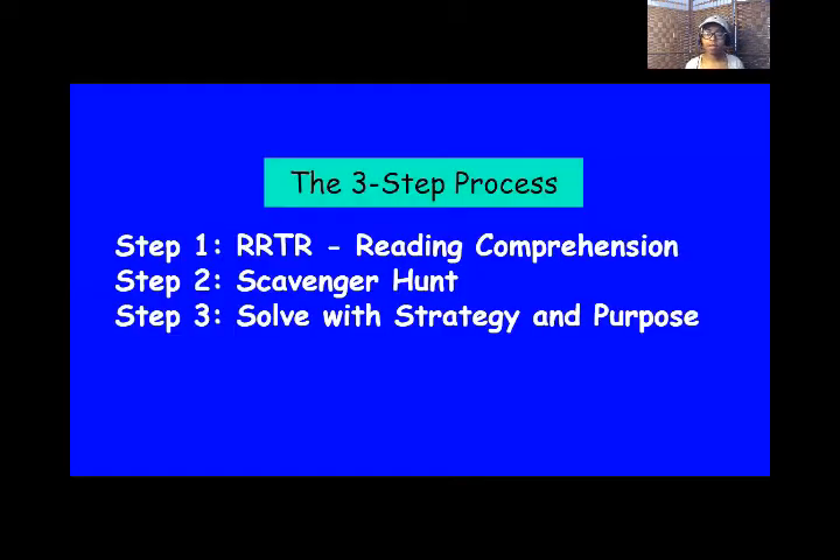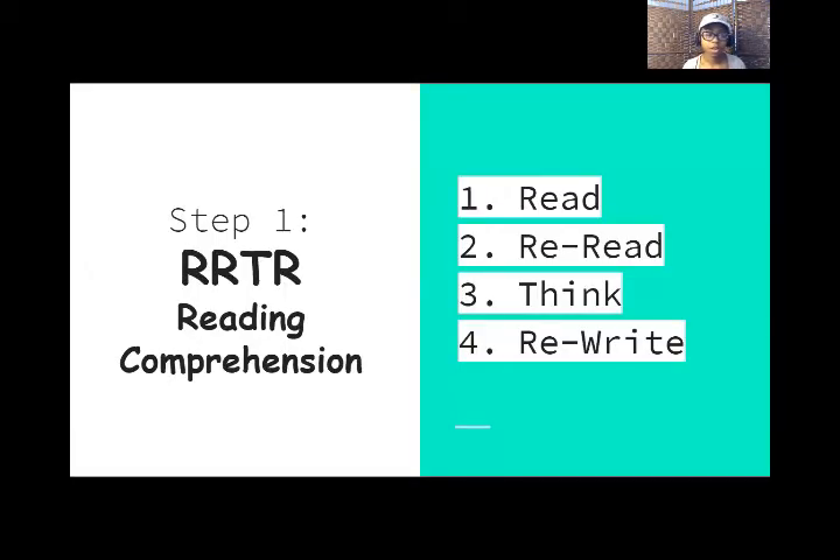If you have been subscribed to me for a while, then you know I have uploaded a video called The Three-Step Process of Solving Word Problems. I also did a blog post on it if you like to read instead of watch, and I'll link both in the description. My three-step process is: step one, RRTR — which stands for read, reread, think, rewrite. Step two, scavenger hunt. Step three, solve with strategy and purpose.